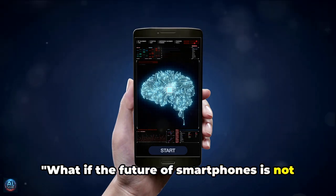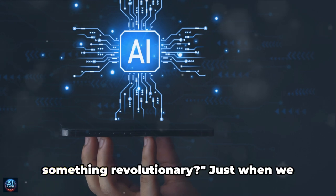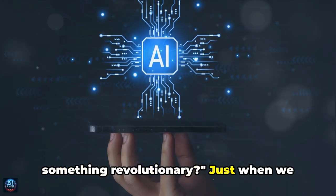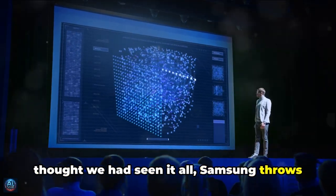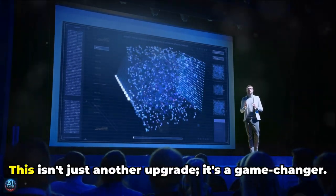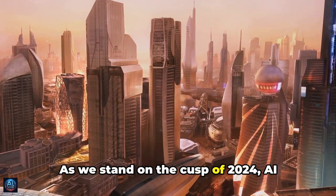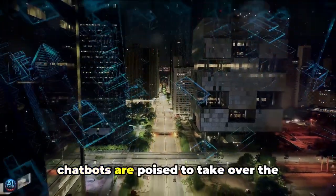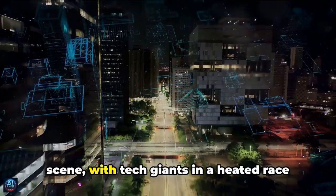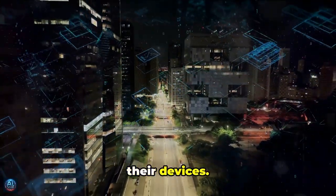What if the future of smartphones is not just about upgraded cameras and displays? What if it's about something more revolutionary? Just when we thought we had seen it all, Samsung throws us a curveball with their new AI system, Galaxy AI. This isn't just another upgrade — it's a game changer. As we stand on the cusp of 2024, AI chatbots are poised to take over the scene, with tech giants in a heated race to integrate this futuristic tech into their devices.